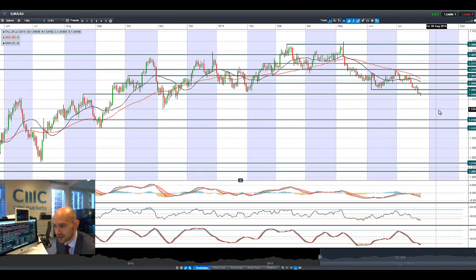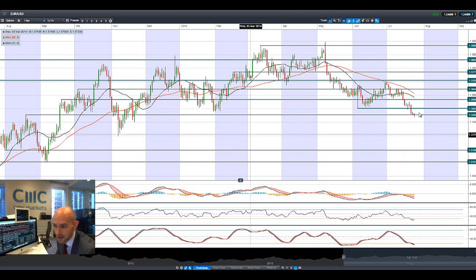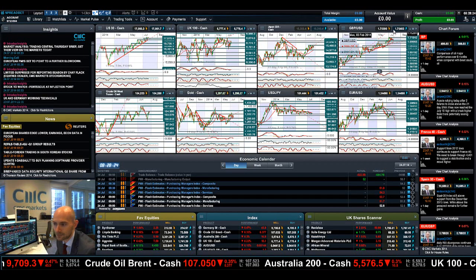Finishing up with EUR/USD. Moving at 1.3455, we're breaking below potential support. Another move below that would open up the next level at 1.33. We've had a dip below there but then a move back up to 1.3455, which is the short-term support, and it is looking quite flat right now as well.